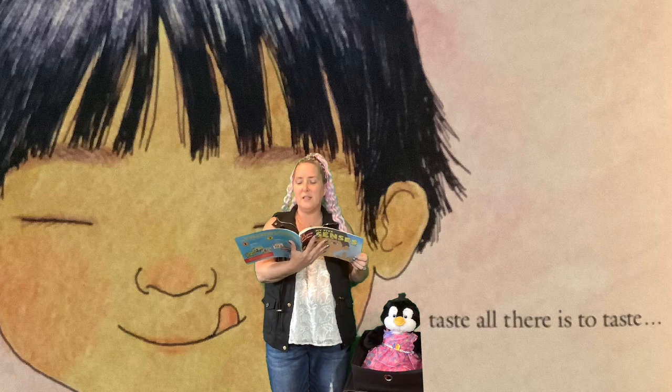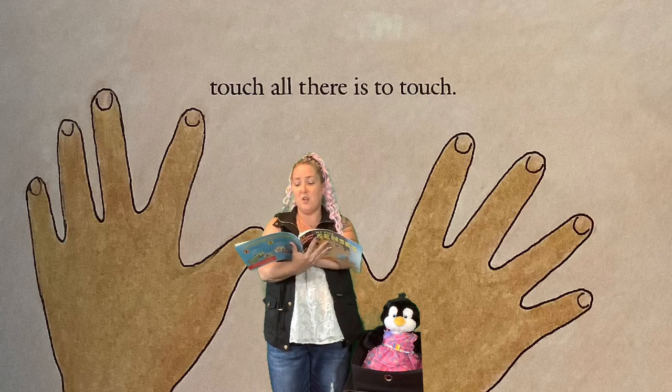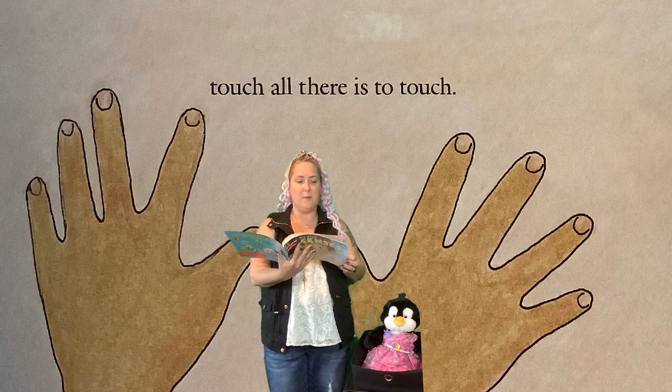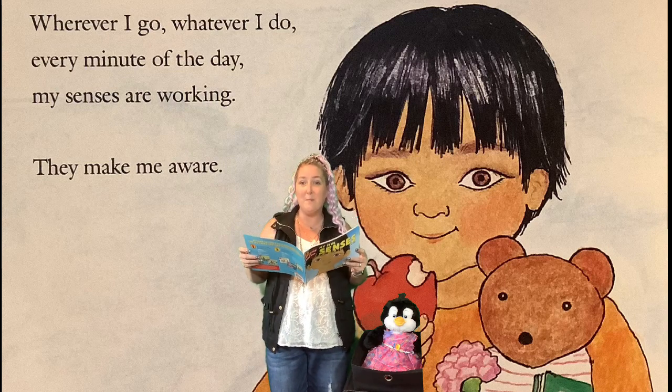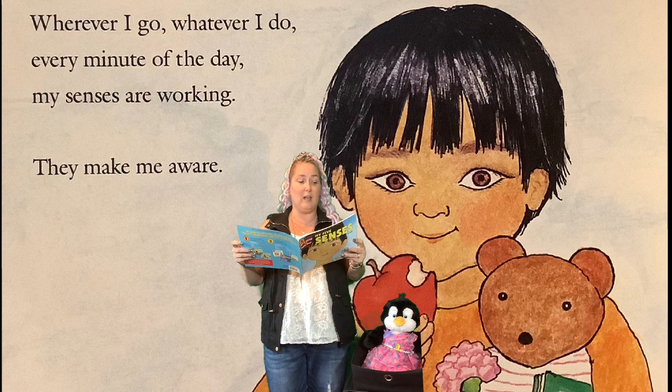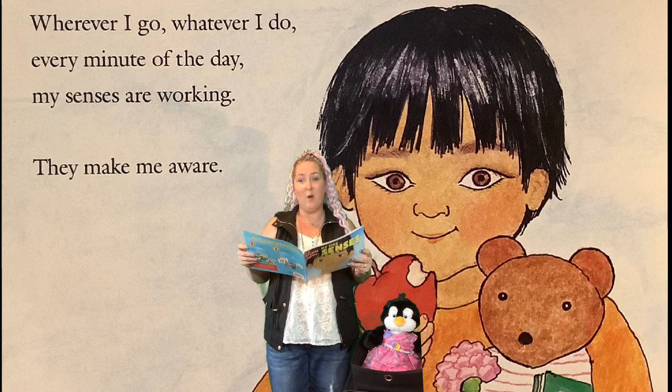Taste all there is to taste. Touch all there is to touch. Wherever I go, whatever I do, every minute of the day, my senses are working. They make me aware.